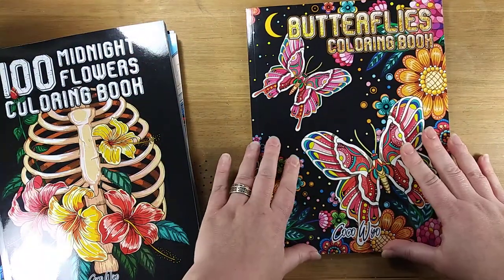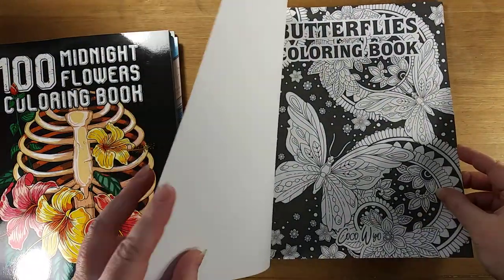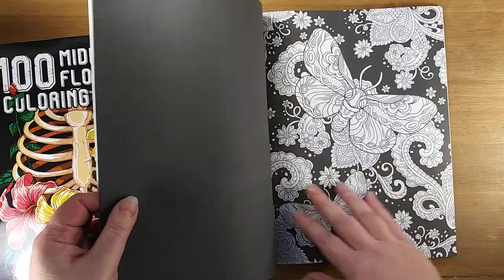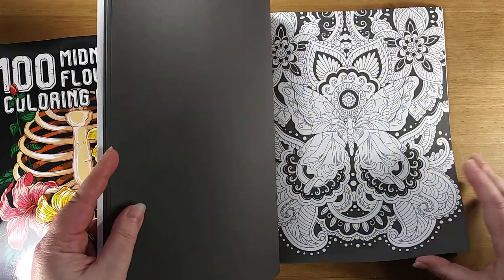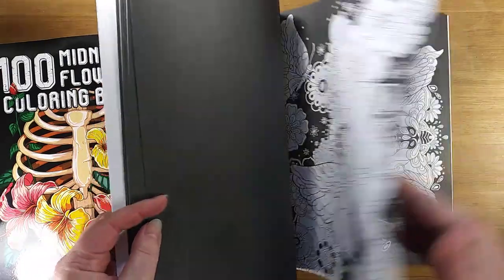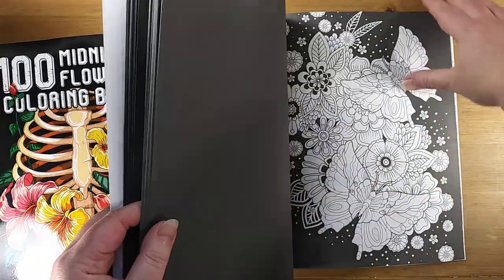They have a couple more of these — this is also a Midnight book, and these ones are very, very detailed pictures, very beautiful. I think they look absolutely wonderful with the black background. The Hundred Midnight Flowers book was more simplistic, maybe a variety — kind of like a good book to test out some different techniques. And then you get to these books and hopefully you've already figured out how you want to do stuff, because these are some really beautiful pictures in this one.